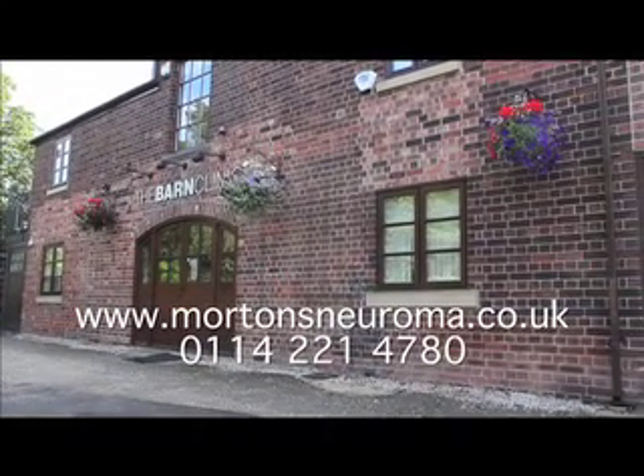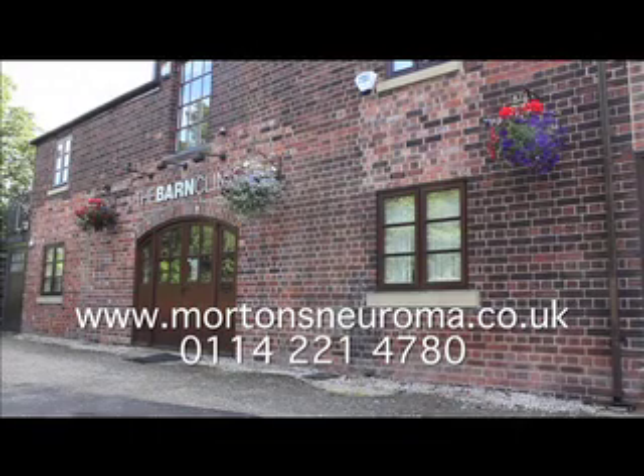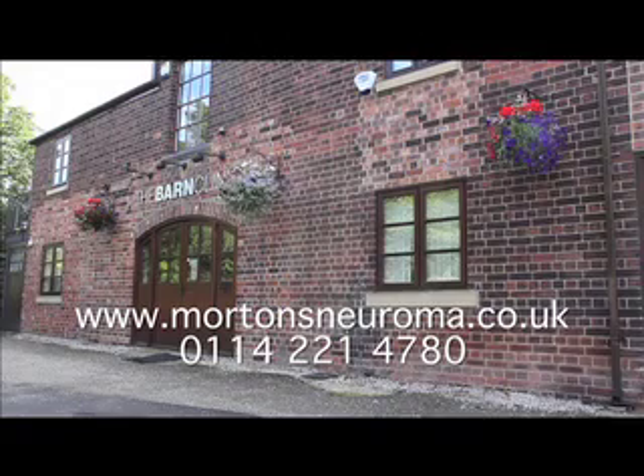For more information on this and the whole range of treatments available at the Barn Clinic, or to book an appointment, visit mortonsneuroma.co.uk or call 0114 221 4780.